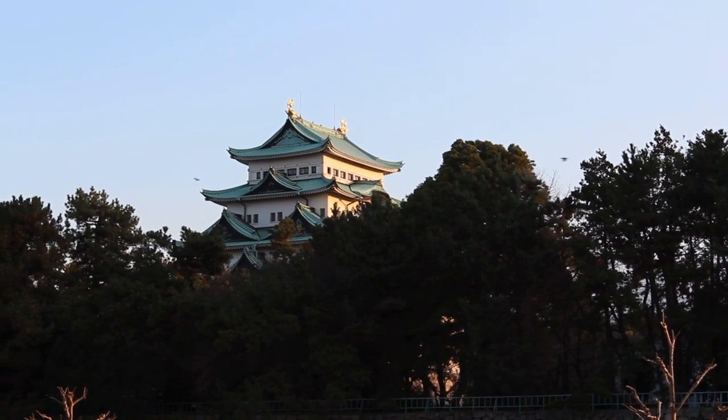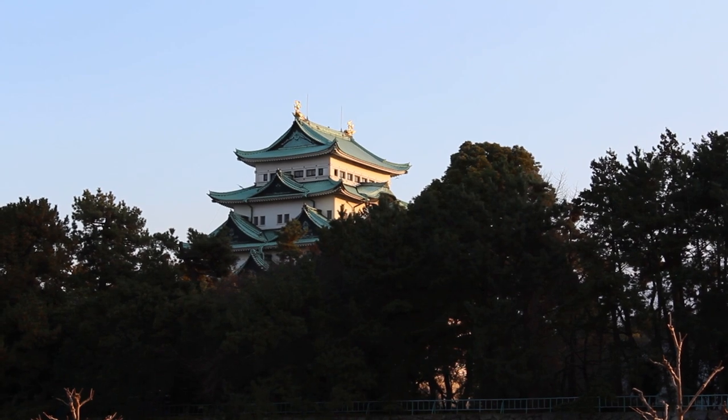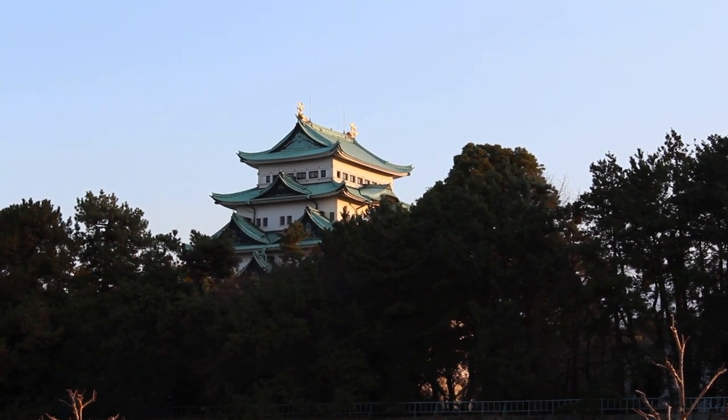G'day everyone. My name is Daniel O'Grady and welcome to another Japanese Castle Explorer video. I would like to talk with you about Nagoya Castle.